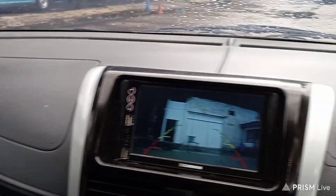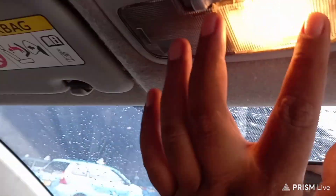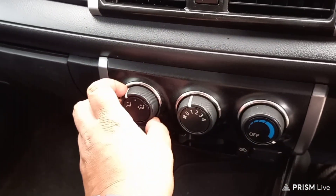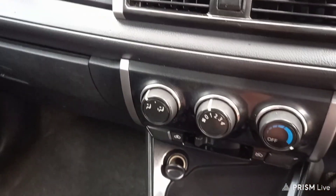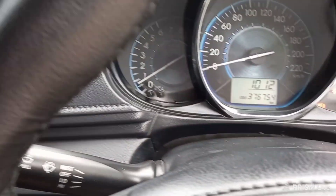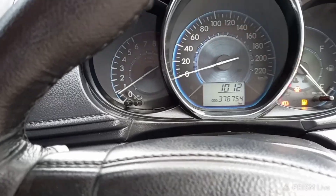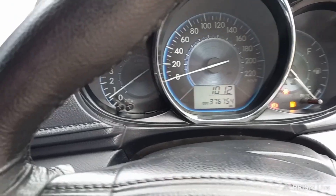Untuk dashboardnya masih rapi. Untuk plafonnya juga masih bersih. Semua electrical masih berfungsi dengan baik ya. AC juga dingin. Dia ada ornamen list chrome-nya seperti ini, teman-teman. Jadi kesan mewahnya dapet kalau di Gen 3. Tampilan speedometernya seperti ini — dia ada tiga lubang. Untuk indikator-indikator adanya di sebelah sini. Untuk pengaturan spion retraknya ada di sini.